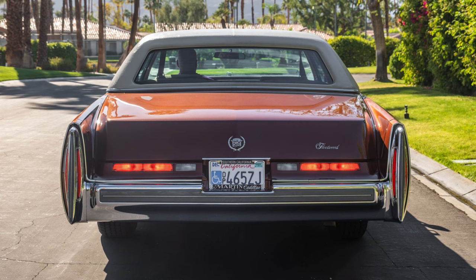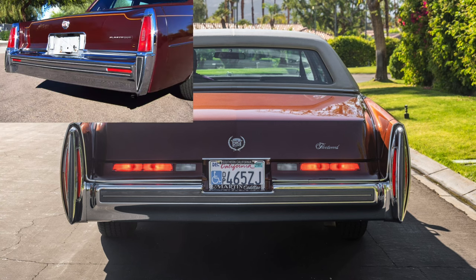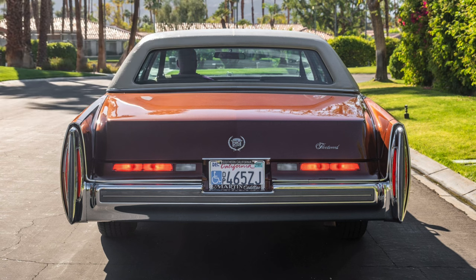In subsequent years, Cadillac would return to having lamps in the fins — in 1977 in particular. But for whatever reason, in the 1976 model year there were no lamps in the fins. You also got those horrible fender extensions.